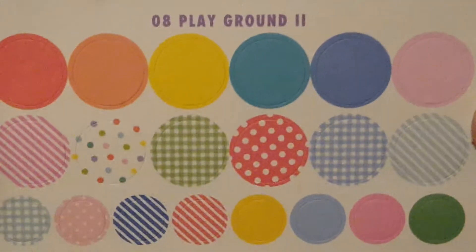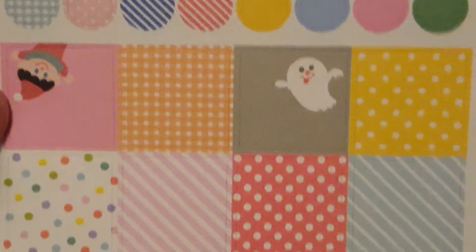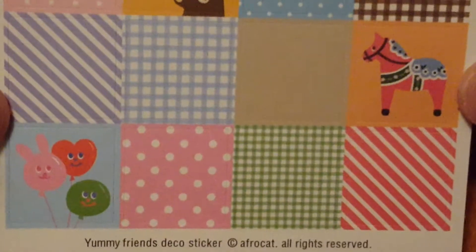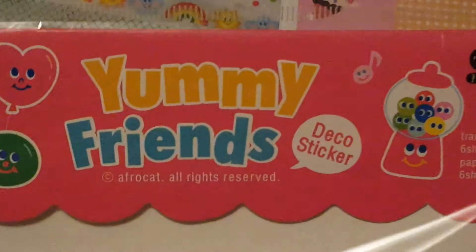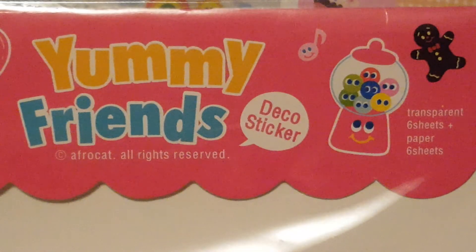And this one's called Playground too — just different circles and squares. I can really hear her crying, so I'm not sure if you can either. So that's everything I got in this little package of stickers. It was called Yummy Friends and I found it on Amazon. If you have any questions, let me know. Thanks.